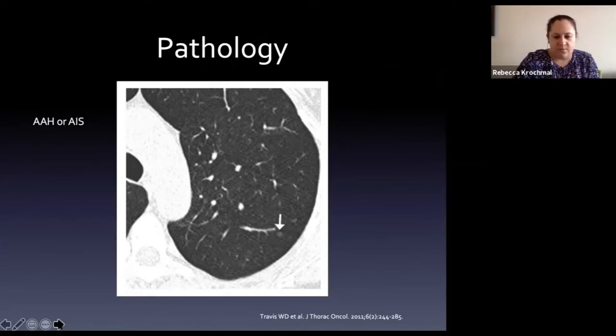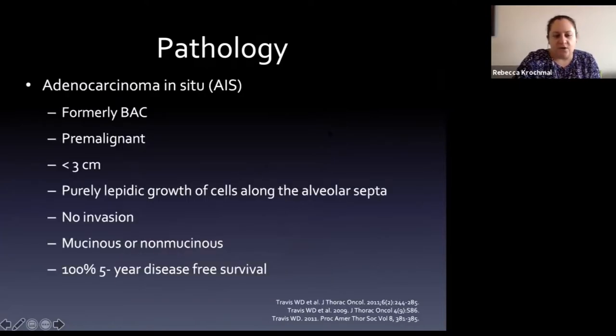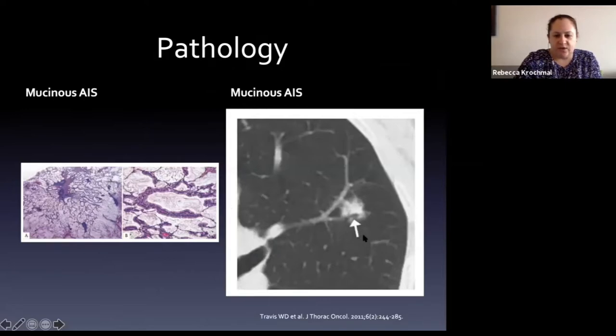Adenocarcinoma in situ is pre-malignant - almost malignant. If it is less than three centimeters and has not invaded, these nodules have a 100% five-year disease-free survival. This is why we follow them and refer for treatment - radiation, surgery, or other modalities. Radiologically they can appear solid with spiculations and irregular borders, not the smooth round benign appearance.